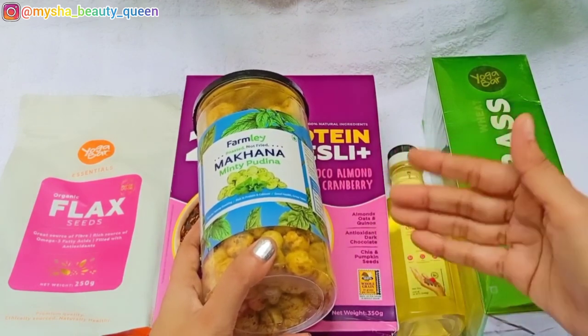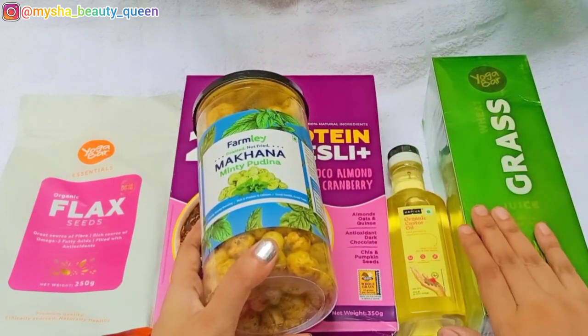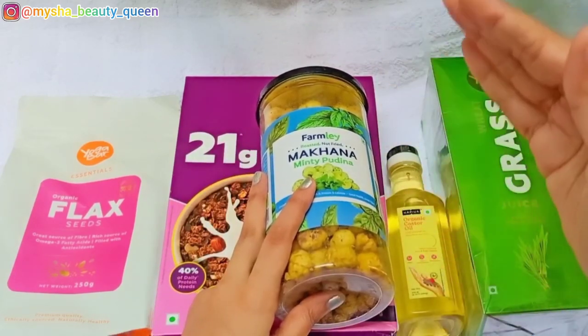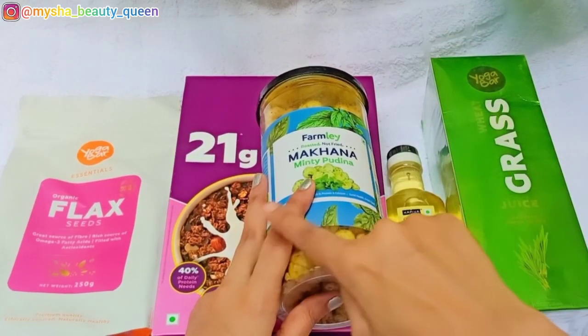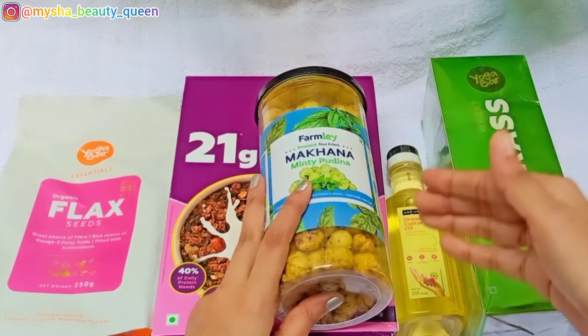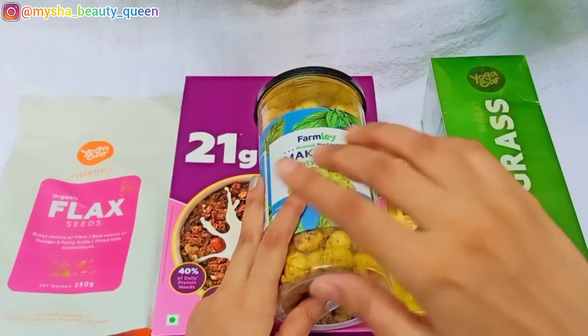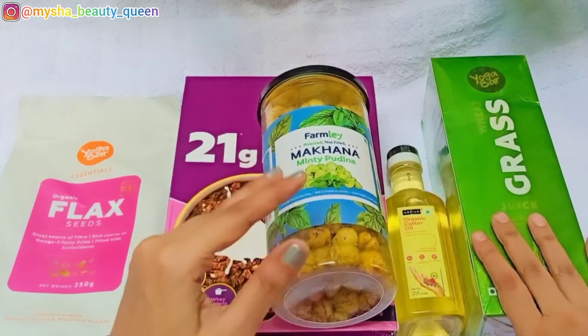There is a sale for the first week of the month, which means you can get up to 60% discount off the MRP on your brand of choice. The price is reduced and you can get a great discount. You can check out their website to see how many products you can get at a very affordable price.